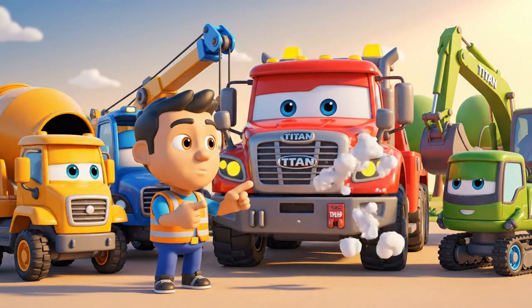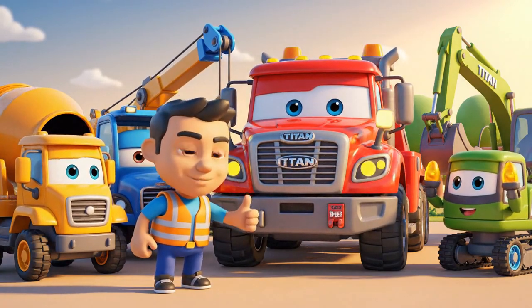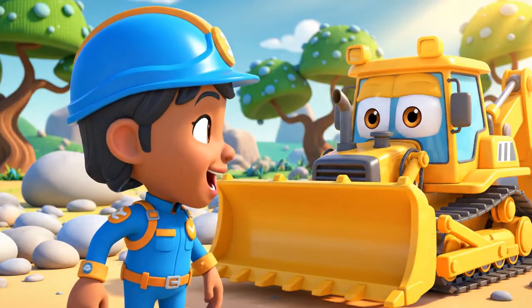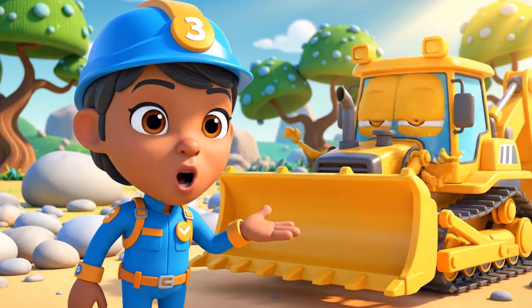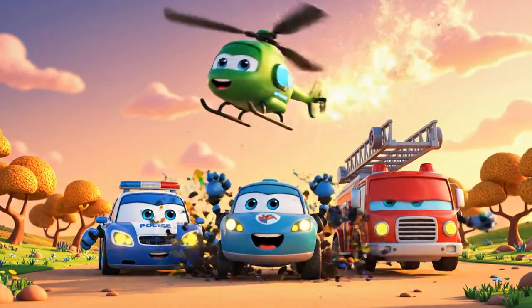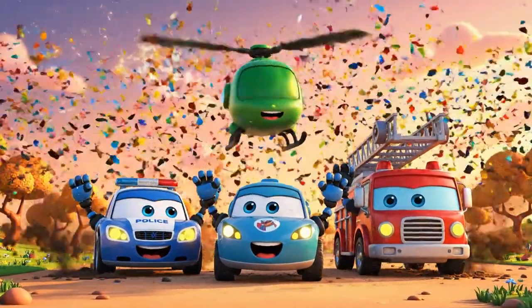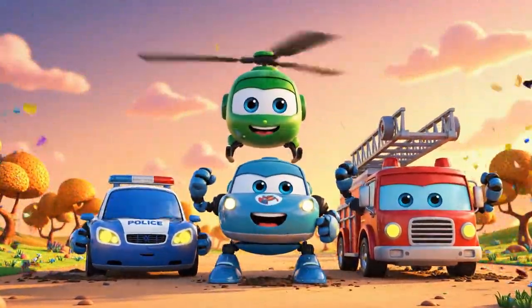Titan, we need to get your backup beeper fixed right away! It's an important safety sound! Teamwork and engineering can solve any problem! Another successful rescue for the Robocar Poli rescue team!